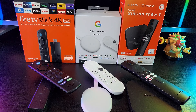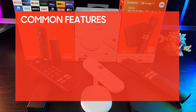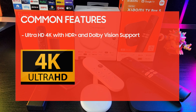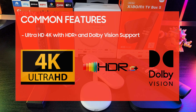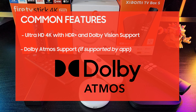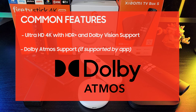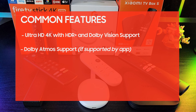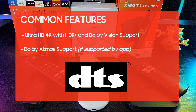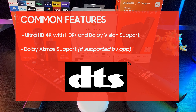Now that we've quickly checked out all the devices, it's time to list out the features that are common among them. First, all of them offer up to 4K resolution with HDR Plus and Dolby Vision support. They also support Dolby Atmos audio, but this only works if you're using HDMI passthrough and is heavily dependent on the streaming app and the content being viewed. Some people have also reported making DTS work, but since it's not listed on these devices' official spec sheets, making it work is a hit or miss.